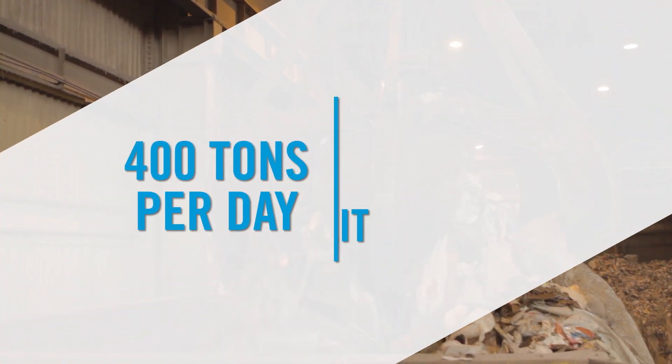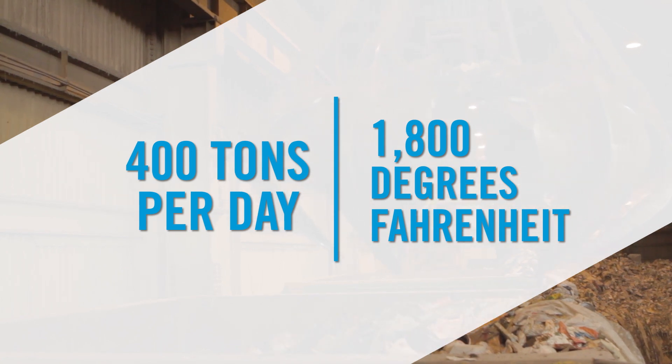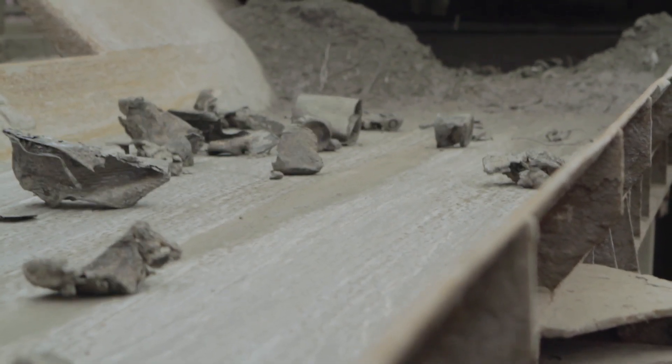Each boiler can process 400 tons per day and burns waste at a minimum of 1,800 degrees Fahrenheit. During the combustion process, the volume of waste decreases by 90%.